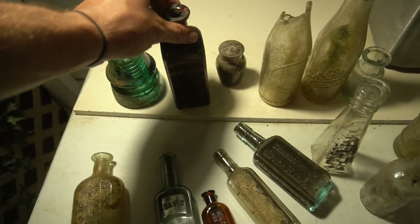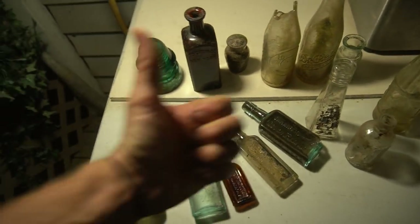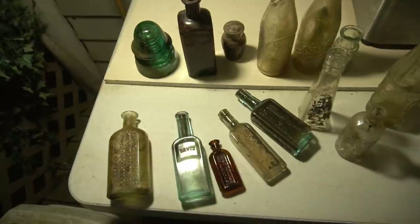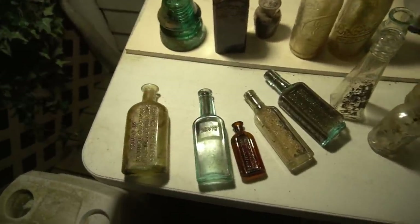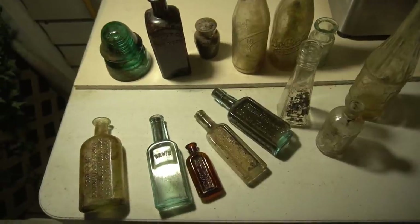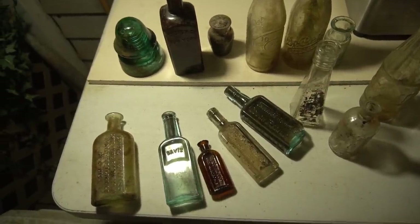So guys, that was an incredible day. If you enjoyed the video give it a big thumbs up. Subscribe if you have not already. Let us know in the comments if you want us to come back here and try some more bottle hunting at this site. I'll see you in the next video. Thanks for watching my friends.